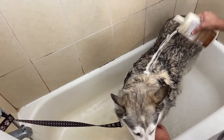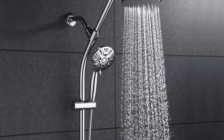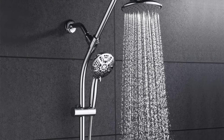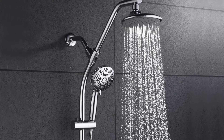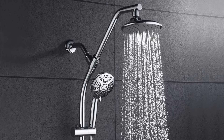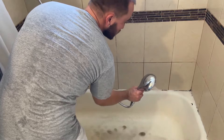It also features a pause mode to save on water consumption. The 5-inch shower head is designed for full coverage to ensure that the warmth of the water soothes every inch of you. The shower head is compatible with most G1/2 showers.